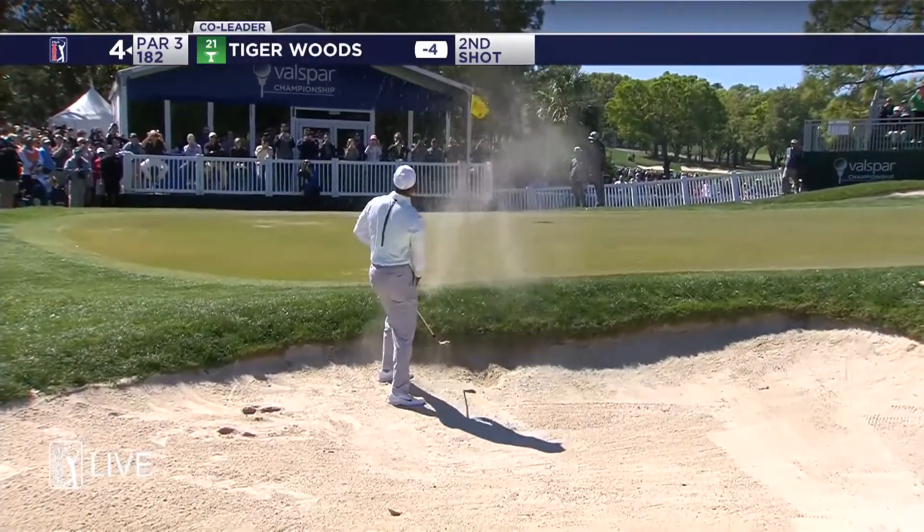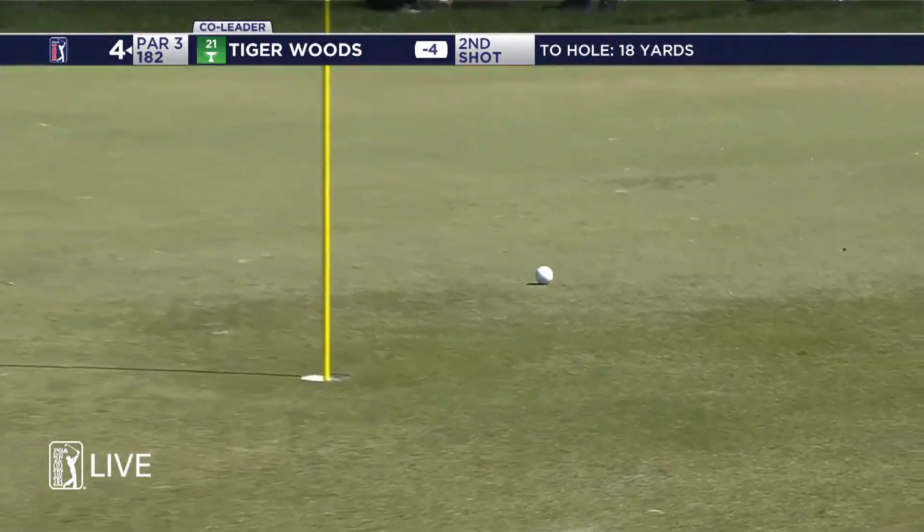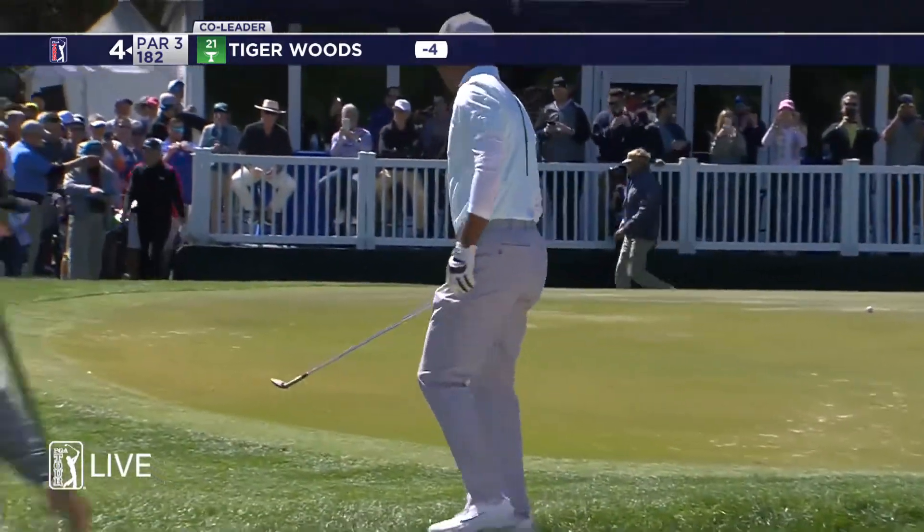Bunkered here and close to the lip there at four — that was some really nice work. Embedded on the upslope, he had some green to work with and made a difficult shot look routine.